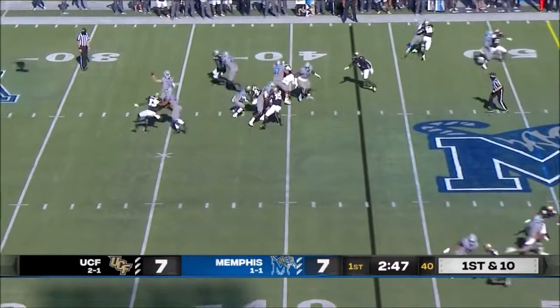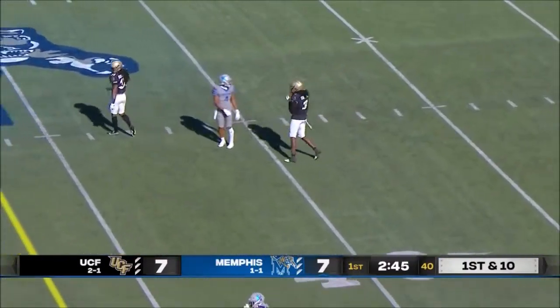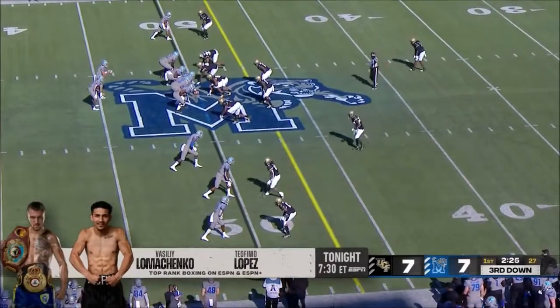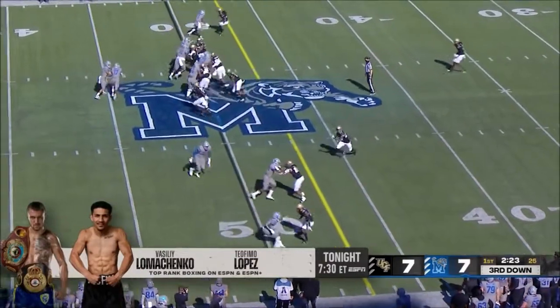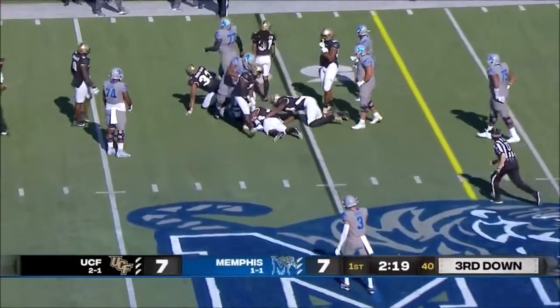Under three minutes to go in the first quarter. White — incomplete, intended for Calvin. Looks like he got one-on-one coverage to the top, three-on-three to the bottom. They're gonna run the other way — that's Watkins.